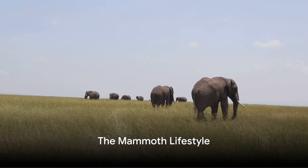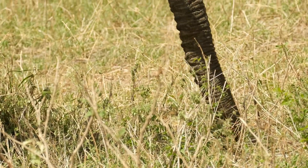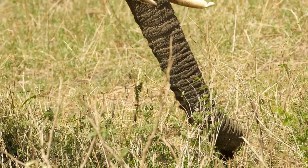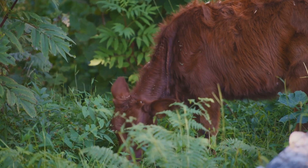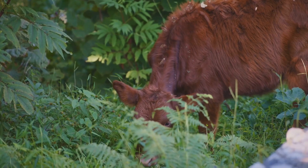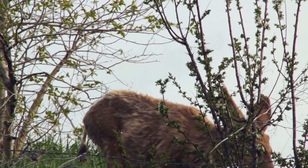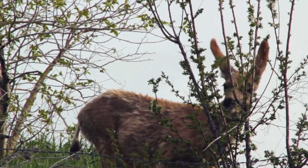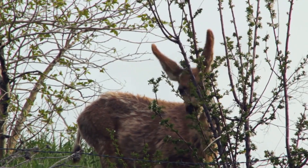What was life like for these magnificent creatures? The lifestyle of the mammoth was not too dissimilar from that of our modern elephants, but with a few unique twists. Imagine a diet that's primarily vegetarian — mammoths were herbivores feasting on a variety of grasses, shrubs, and other vegetation. With their large curved tusks, they'd strip bark off trees, forage for leaves, or dig up roots. Their teeth were specially adapted for grinding plant material, a task they performed with great efficiency.